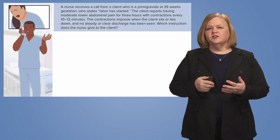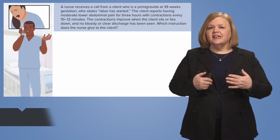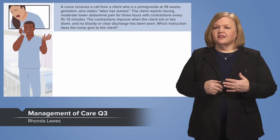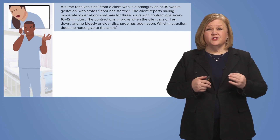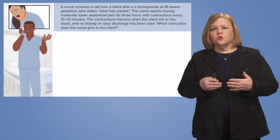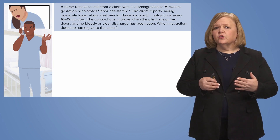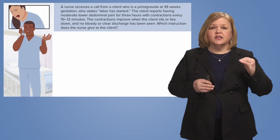The nurse receives a call from a client who's a primogravida at 39 weeks gestation who states labor has started. The client reports having moderate lower abdominal pain for three hours with contractions every 10 to 12 minutes. The contractions improve when the client sits or lies down, and no bloody or clear discharge has been seen. Which instruction does the nurse give to the client?